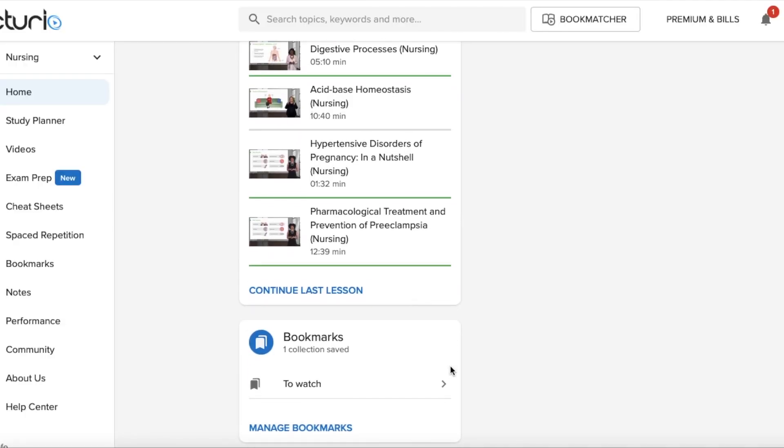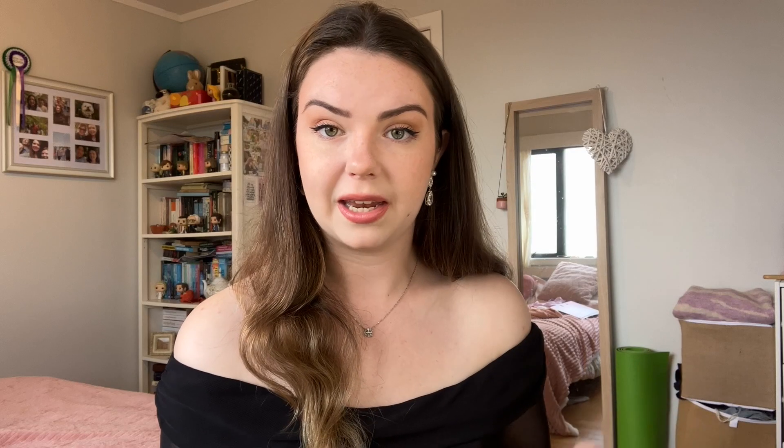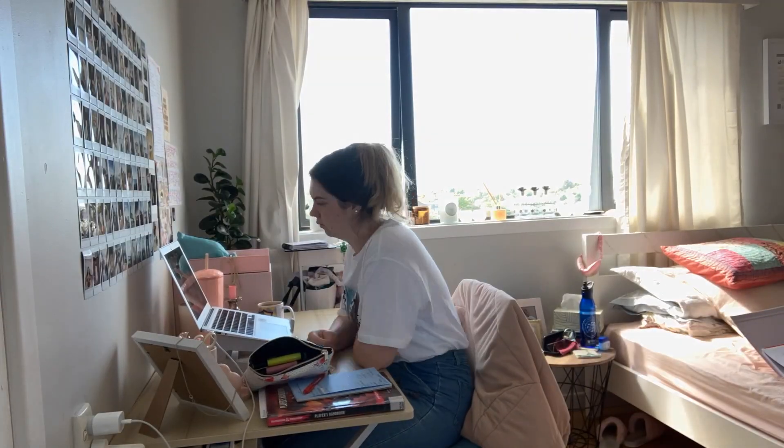Lecturio is a subscription-based website, meaning that you pay money to access all of its features. You can have a free account but some features are blocked. I do think that for the money it is a hundred percent worth it, because Lecturio is the only nursing school resource that I've used long term that keeps me coming back to it, that keeps me engaged, and where I also noticeably feel a boost of confidence — first in my knowledge and also in my abilities.